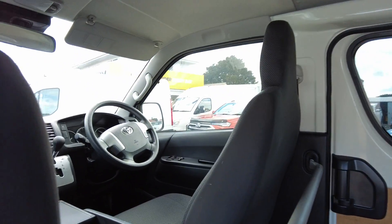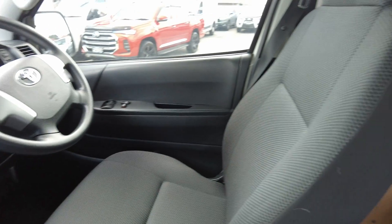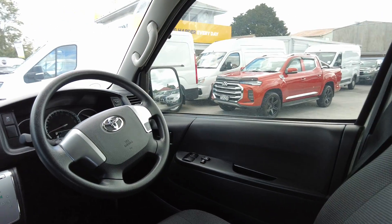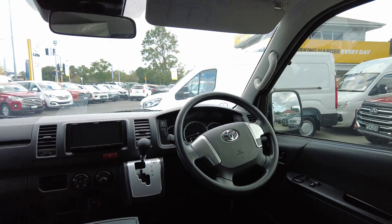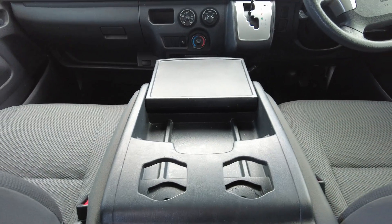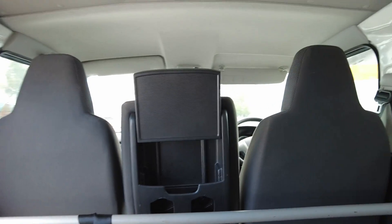Moving up into the front — again immaculately presented. You'll see that the seats are in super good condition, really tidy and clean, no big stains or spills or anything like that. The middle seat here folds down into a tray with cup holders, as is the norm for Toyota Hiaces, and then with the pop of the lever she goes back up and returns to being a third seat.